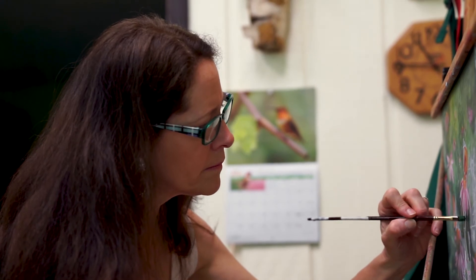As a realist painter, I have to be accountable for the realism and the detail that's in it. There's a lot of thought that goes into the composition and the accuracy of the painting as I go along, and a lot of changes are made along the way.